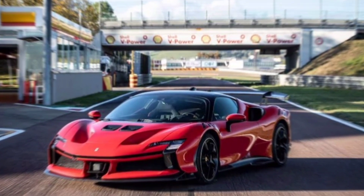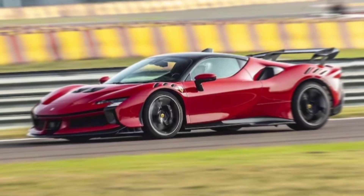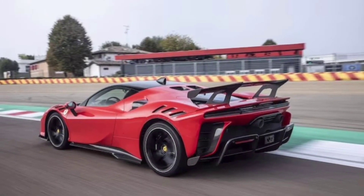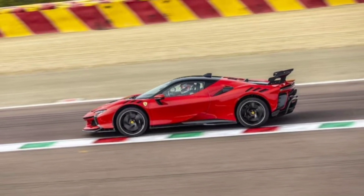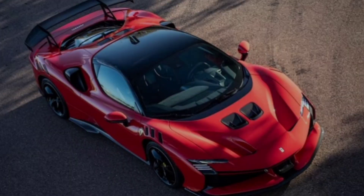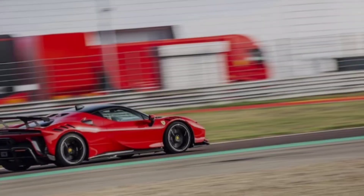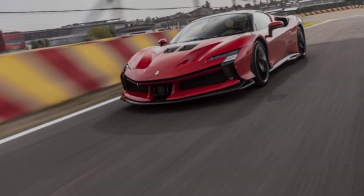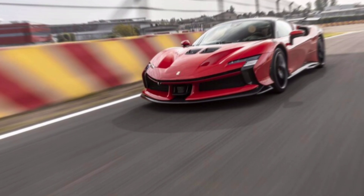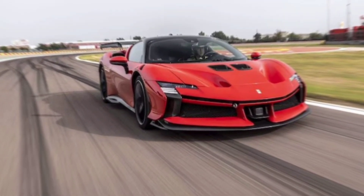You can also choose to go full EV mode for 15 miles, silently gliding through the city like a green-caped crusader. But the SF90 isn't just about straight-line insanity — this is a Ferrari. It corners like a ballerina on espresso, thanks to an advanced hybrid system that constantly adjusts weight distribution. Feel the tires claw into the asphalt as you navigate hairpin turns, the chassis begging you to push it further.